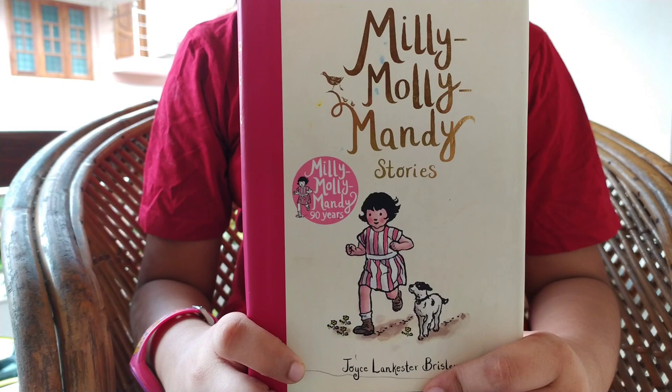Hello all. Welcome to Devi Veda Vibes. This is Veda. Today I am going to do a book review of this book Millie Molly Mandy.